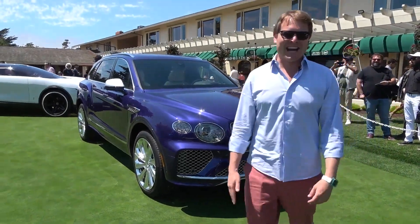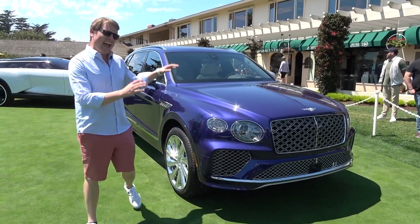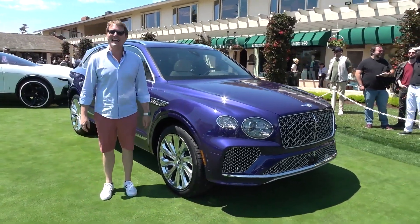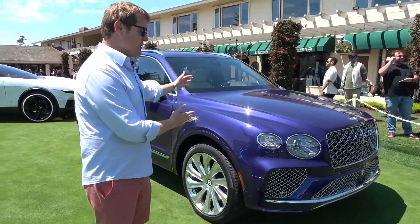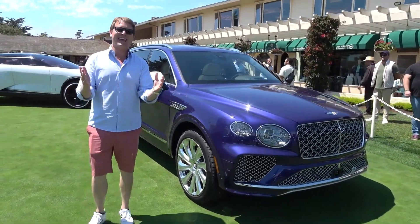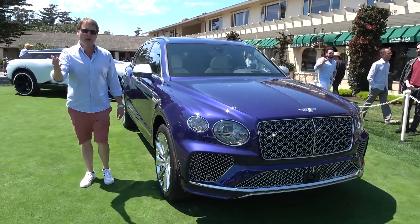Hello and welcome to the Bentley Channel. I'm Shmi150 and you join me here today in California to take a look at the new Bentley Bentayga EWB Mulliner. It's Monterey Car Week and we've seen the introduction of this car, which we're looking at today here on the Concept Lawn at the Pebble Beach Concourse d'Elegance 2023.